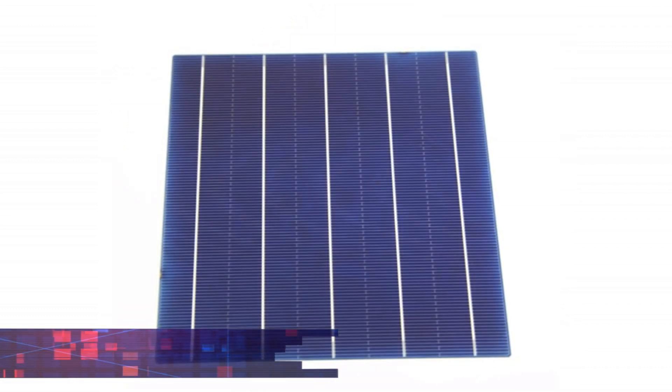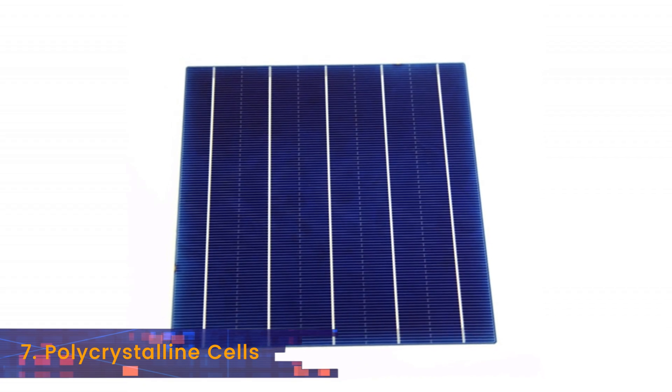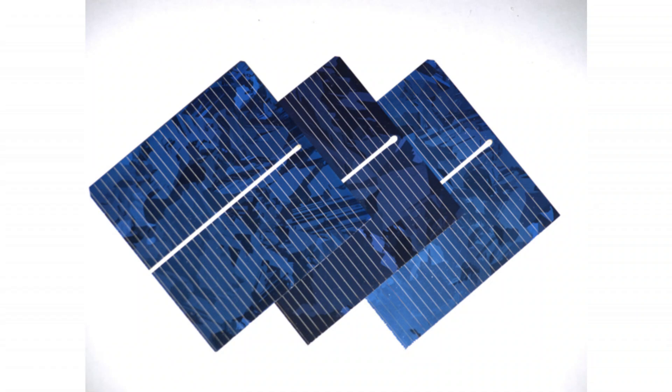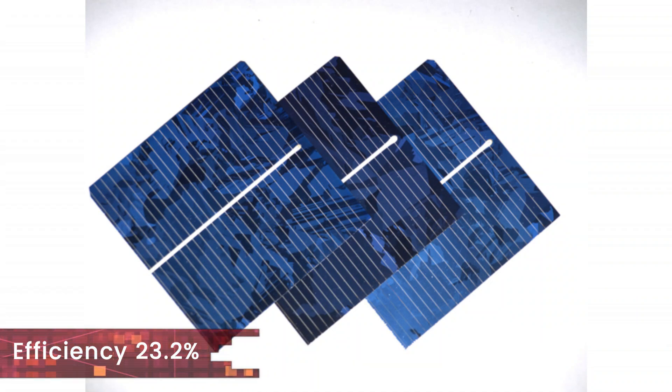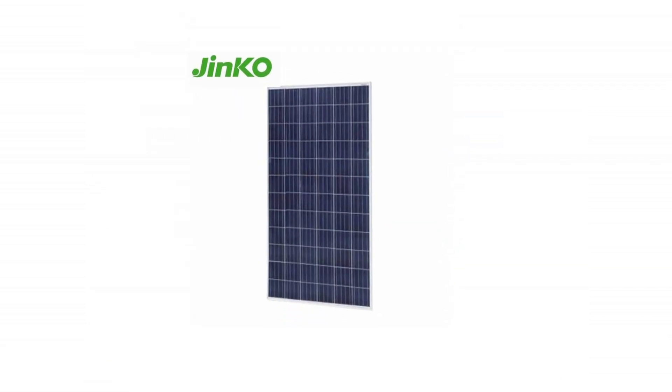Next up at number 7 we have the most widely sold solar cell, that is the polycrystalline silicon technology. It is Ginkgo Solar that has produced these top rated poly cells.